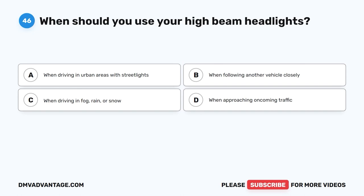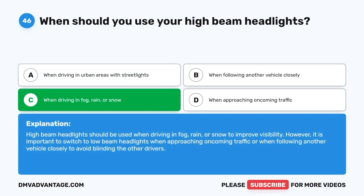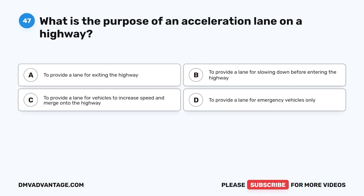When driving in fog, rain, or snow. High-beam headlights should be used when driving in fog, rain, or snow to improve visibility. However, it is important to switch to low-beam headlights when approaching oncoming traffic or when following another vehicle closely to avoid blinding the other drivers.